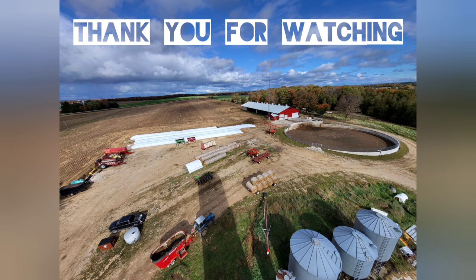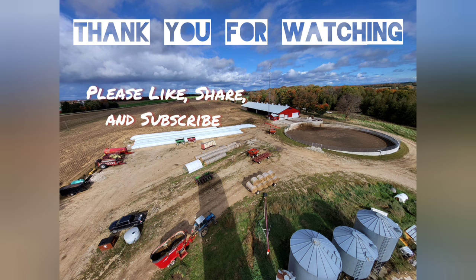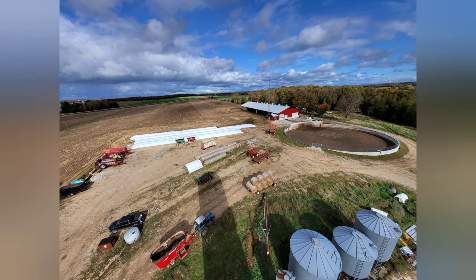If you're not subscribed, don't forget to subscribe, like this video, and share it. We will see you in the next one.